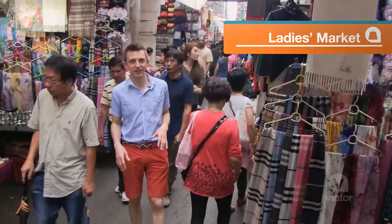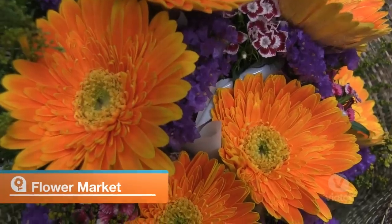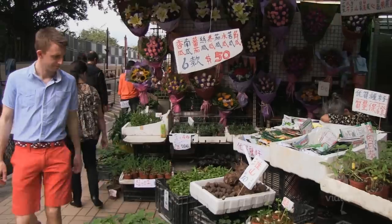We're now in the Ladies Market, and this is where you come to find anything a lady may desire. The flower market is out of this world — so many different colors and varieties. You name it, it's here.